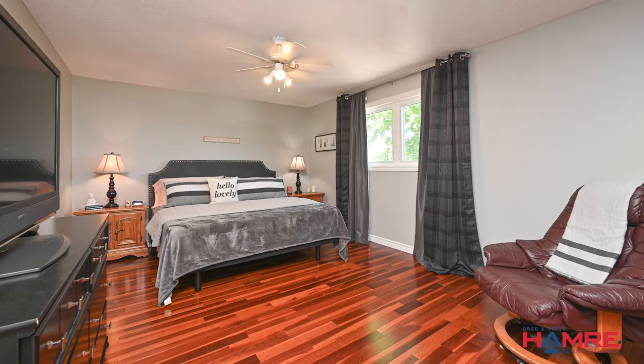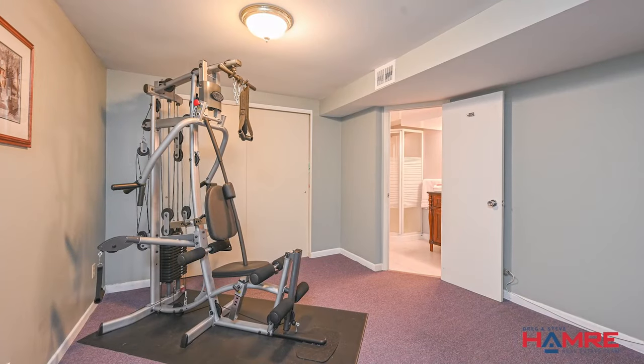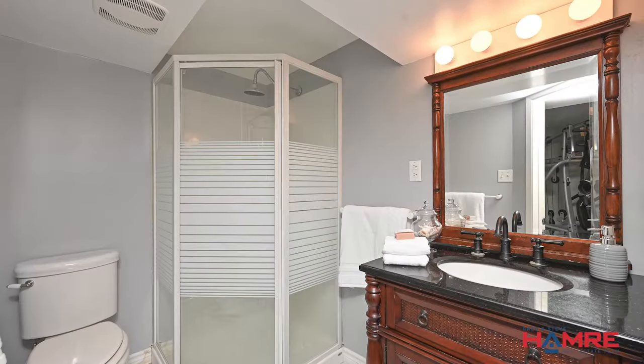The second level has three bedrooms, including a primary bedroom with access to a four-piece bath. The basement is fully finished with a large rec room, den, three-piece bath, laundry, and storage room.